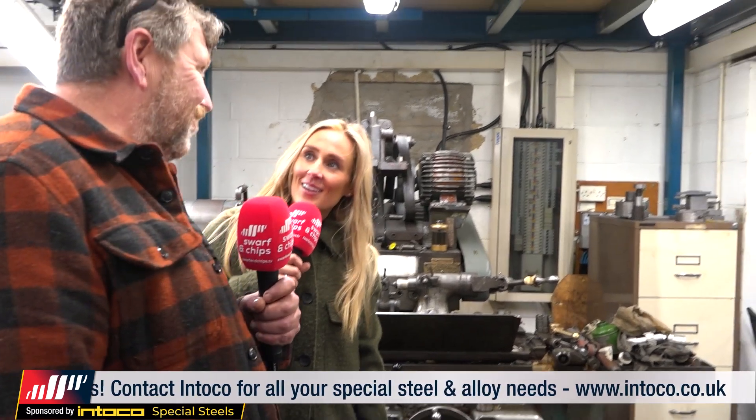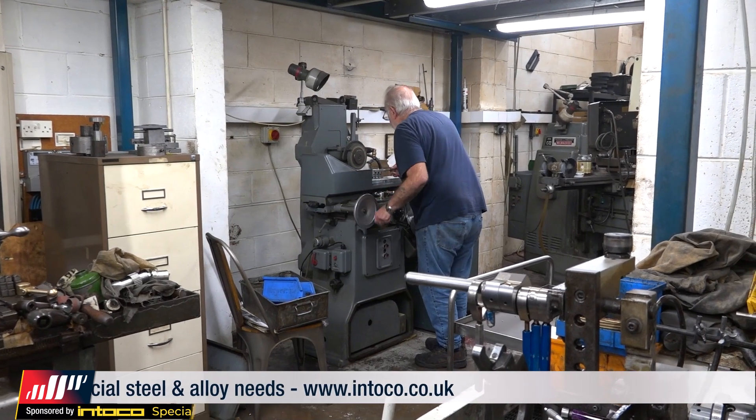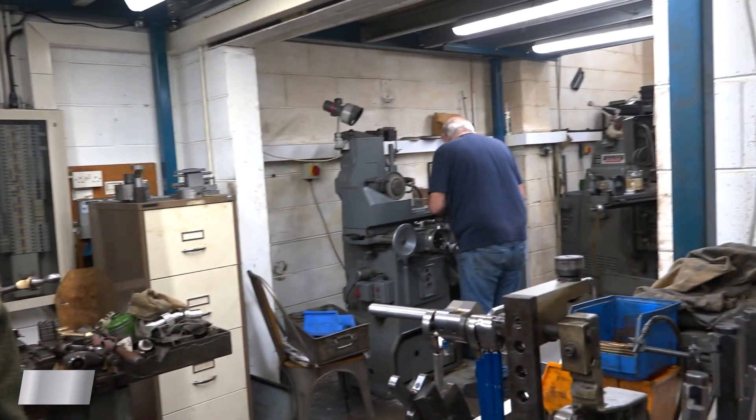We still do a bit of manual work, a bit of grinding, a bit of milling. This is the naughty boys' corner — it's where we send them when we haven't got any real work. But these machines are still being used. There are some parts we have to do on these machines, so you have to have a little bit of manual capacity.